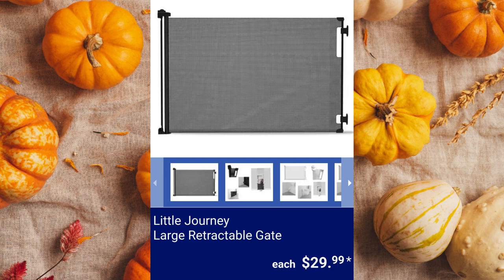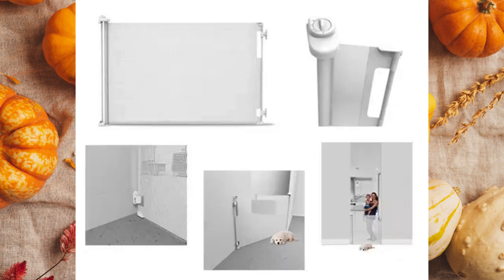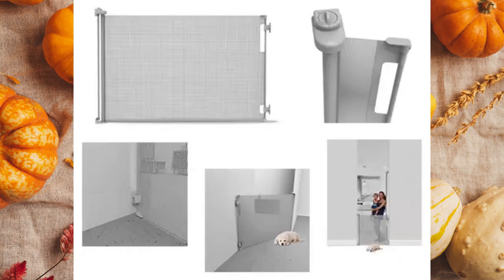Little Journey Large Retractable Gate. It's available in black, white, or gray and measures 70 inches wide by 41 inches high for $29.99 each.